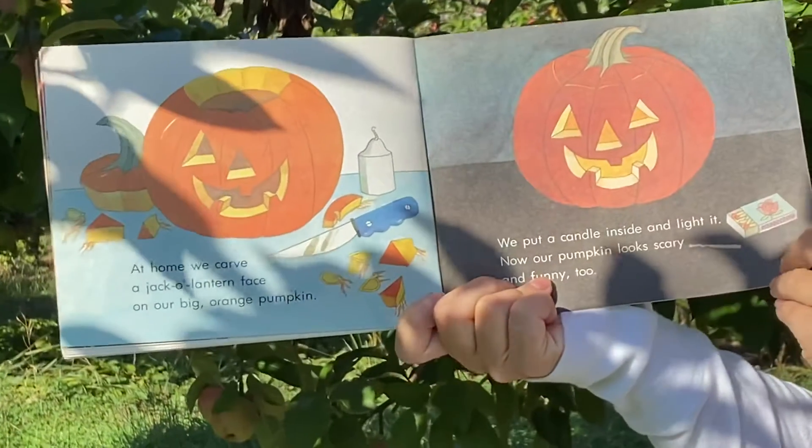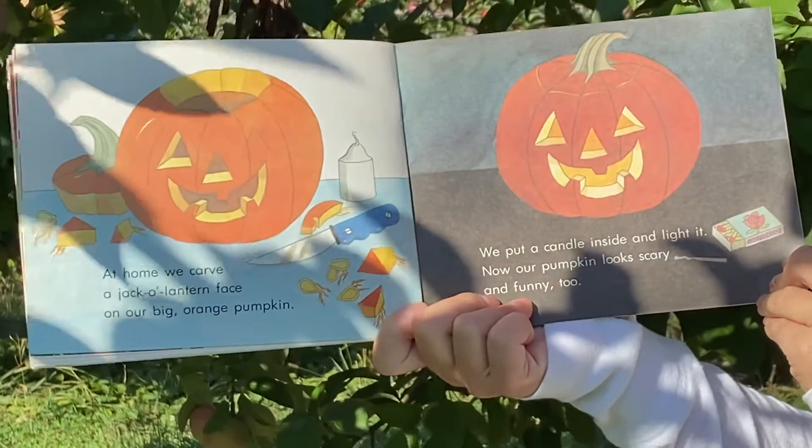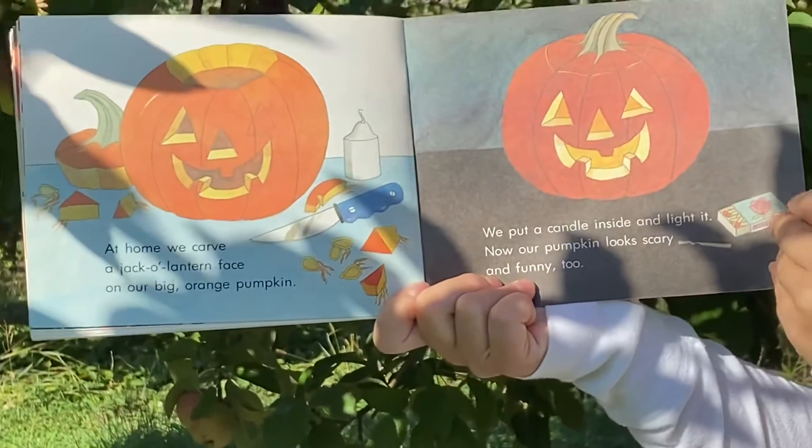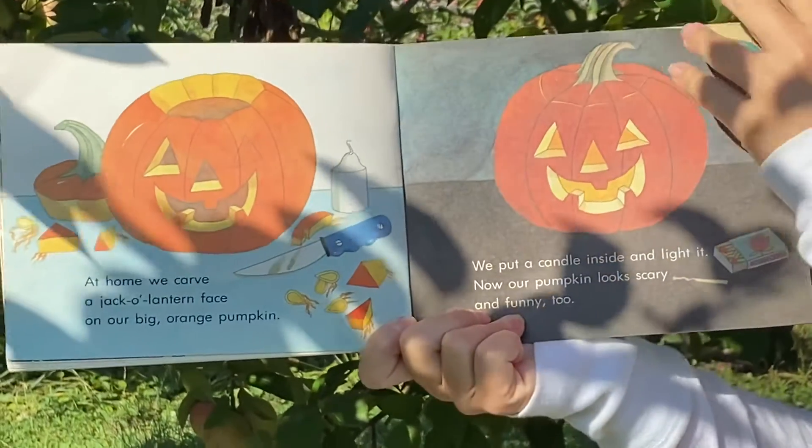At home, we carve a jack-o'-lantern face on our big orange pumpkin. We put a candle inside and light it. Now our pumpkin looks scary and funny too.